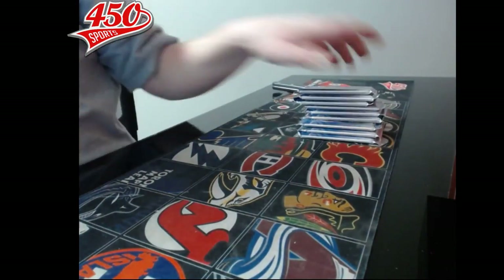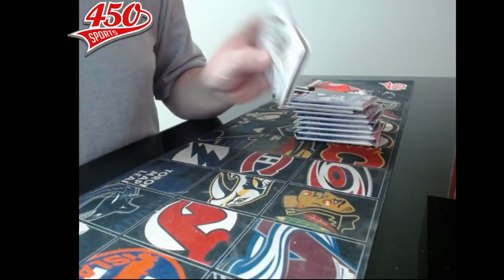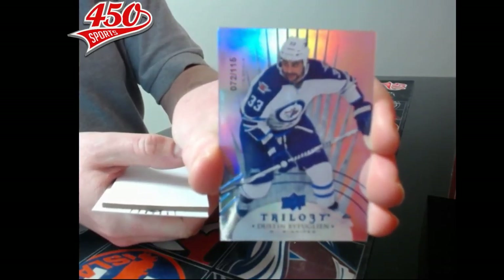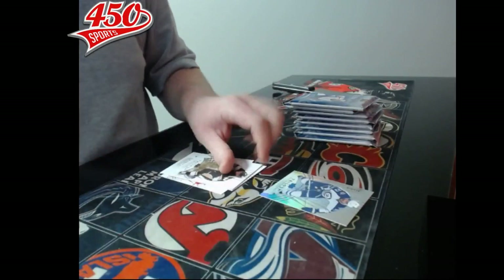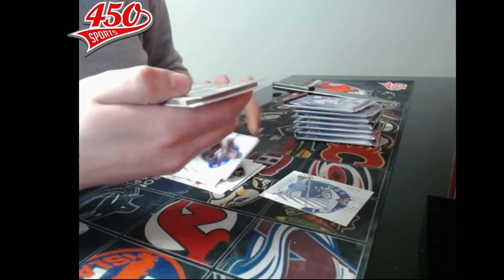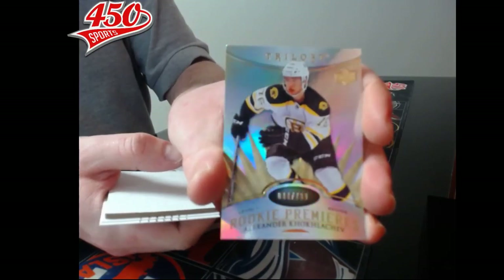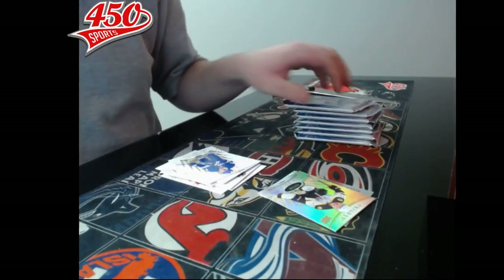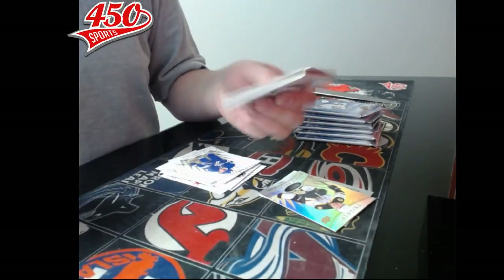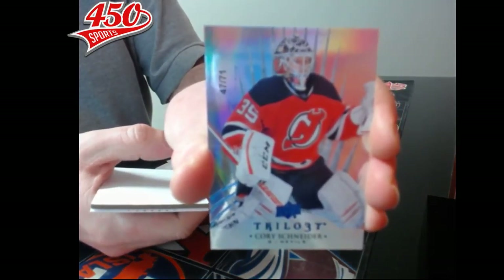Alright box number two, nine packs. First pack — base card out of 115, Winnipeg Jets, Dustin Byfuglien. He's known as Big Buff because he is big. Pack number two — rookie premier out of 799, Boston Bruins, Alexander Khokhlachev. Pack three — no tick cards, base card out of 71, number 47 out of 71, New Jersey Devils, Corey Schneider — one of the best goaltenders he is.